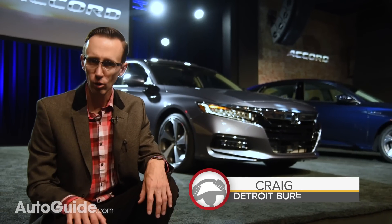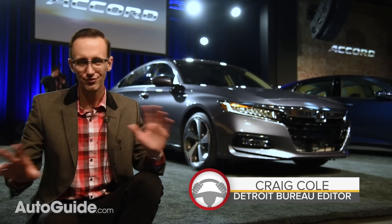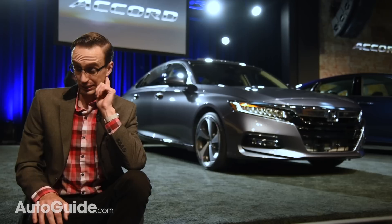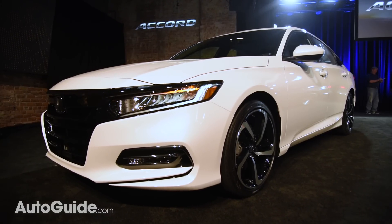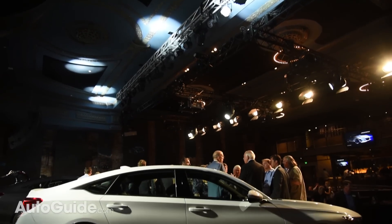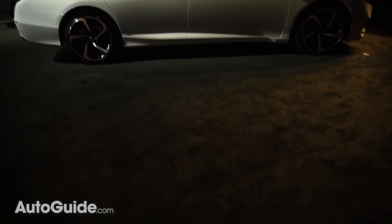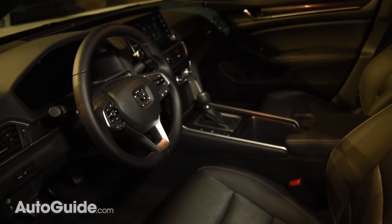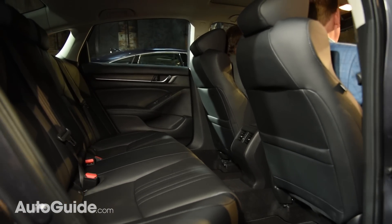Honda's all-new 2018 Accord sedan just made its global debut in Detroit, and here is everything you need to know about it — or at least most things, perhaps just a collection of random facts. Dimensionally, this 10th generation Accord remains essentially the same size as today's car. Its wheelbase has been stretched by about two inches, and it's fractions of an inch wider and lower. Overall length is down slightly, yet despite these minor changes, interior space has grown — Honda claims backseat legroom is up by 1.9 inches, a boon for taller folks.